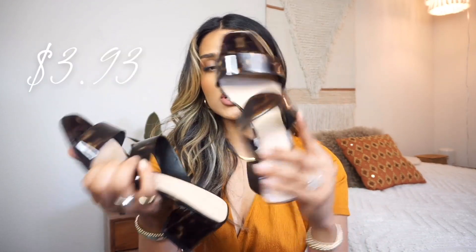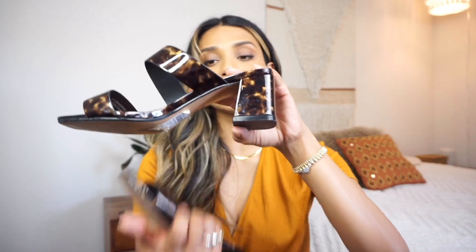Next up I have these Topshop Sandals. I absolutely love the double strap and the nice chunky heel. They're super cute and they just look good with everything.